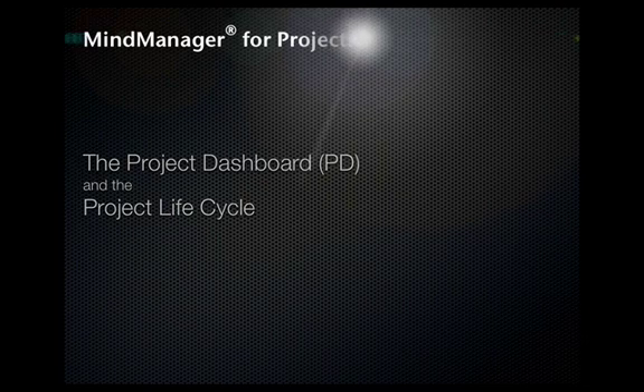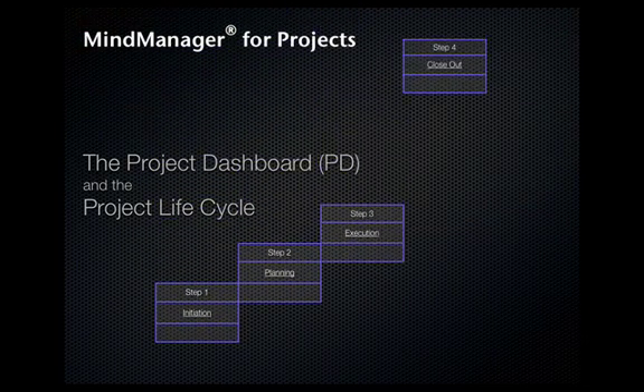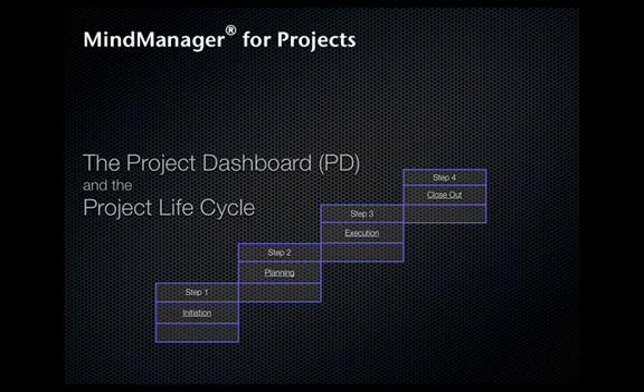The Project Dashboard integrates globally recognized project management guidelines with the visually intuitive mind mapping software, MindManager. Utilizing the project lifecycle — initiation, planning, execution, and closeout — you create the Project Dashboard.